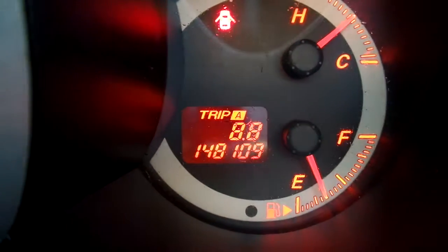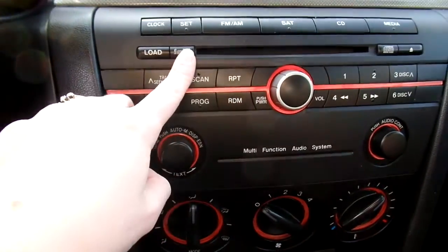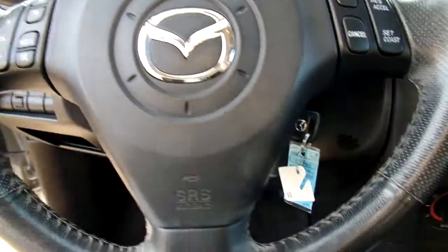This Mazda 3 has 148,109 miles on it, and it's got a lot of features. You have a 6-disc CD player here as well as your normal radio stations, and steering wheel controls.